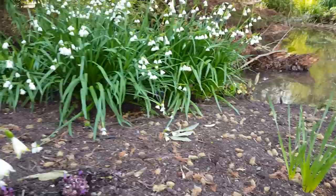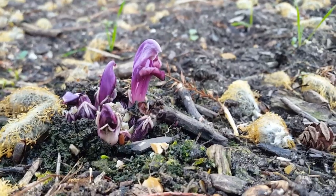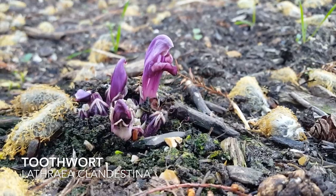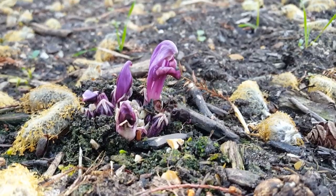And tucked amongst it we can just make out the emerging heads of the toothwort, Lathraea clandestina, which is a curious crocus-looking plant. It's parasitic and thrives in moist, woodlandy conditions here with us.